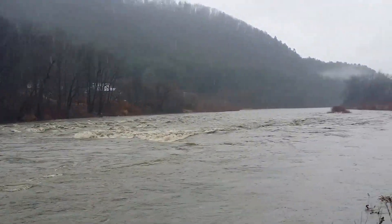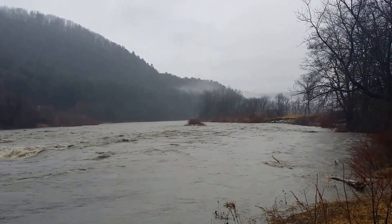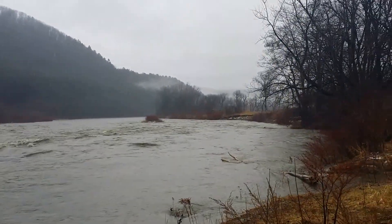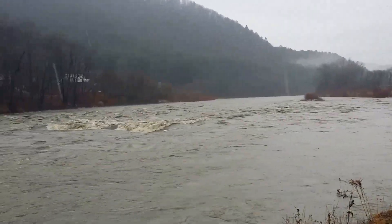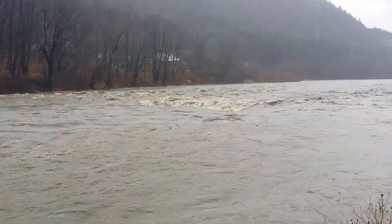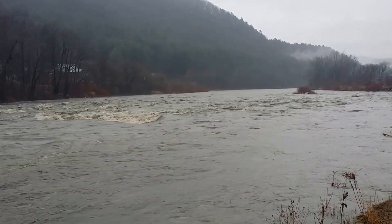You wouldn't want to be caught in that — it's a little alarming what's going on here. We're hoping the rain will stop. There's been a lot of snow and rain in the last week or so, and we're praying this will stop soon.